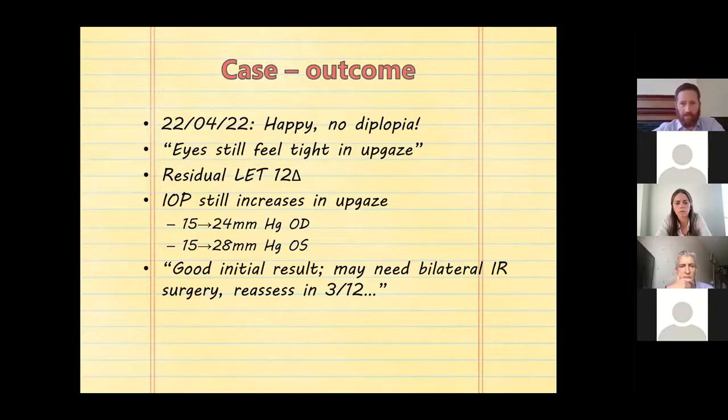Despite the residual esotropia of 12 prism diopters, she had no double vision. Her intraocular pressure was still increasing with upgaze, indicative of restriction of the inferior recti. The conclusion was that she had a good initial result but may need bilateral inferior rectus surgery to address the tightness in upgaze, even though there was no vertical misalignment at that point. She was due for reassessment the following month.